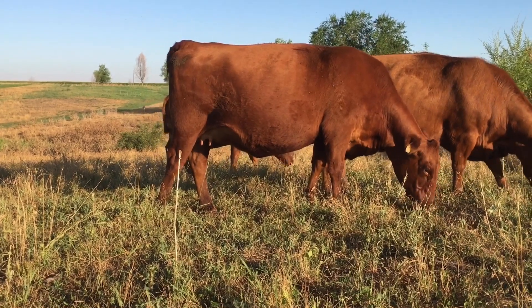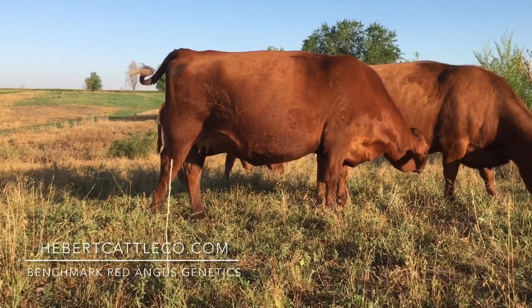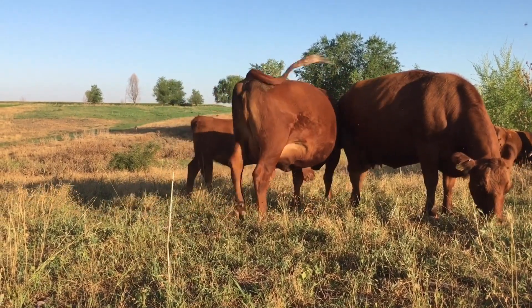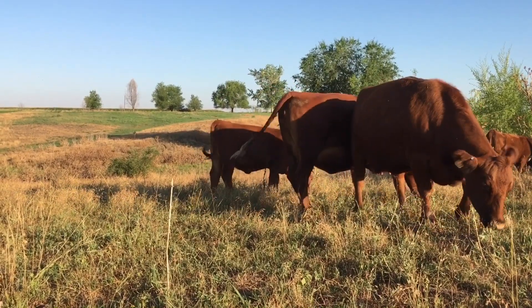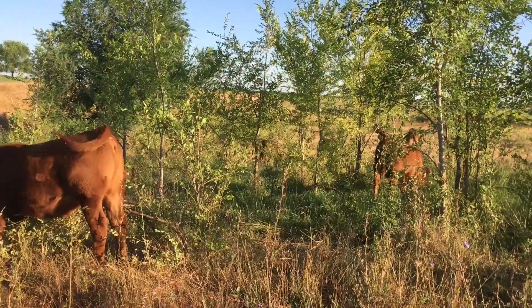We're into the third week of August, and the seasons are starting to change over a little bit. I think the cows are appreciating the lower nighttime temperatures. We had 21 days with triple-digit temperatures this summer.